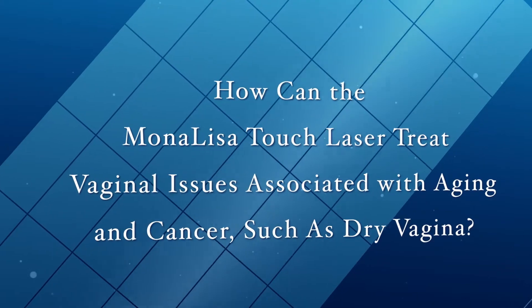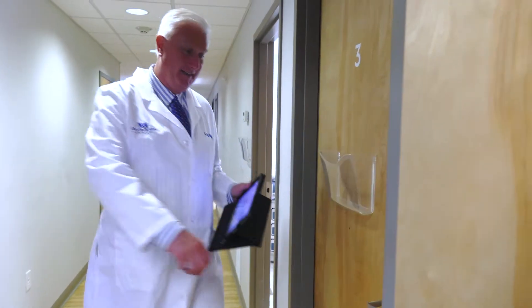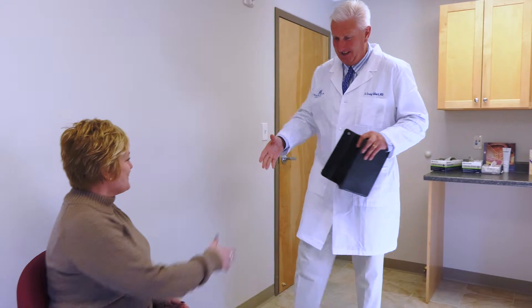The procedure we're talking about is the Mona Lisa laser. We've been doing it over a year now here. I was one of the first in New England to start treating people, and the first in Massachusetts to treat for this.